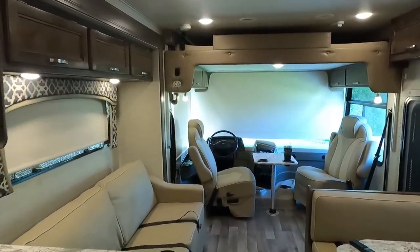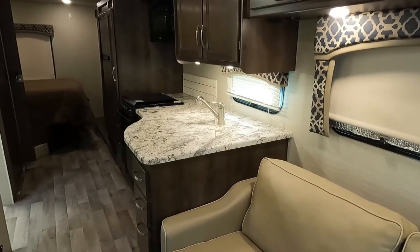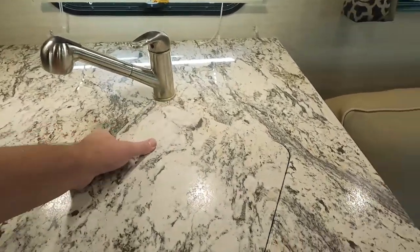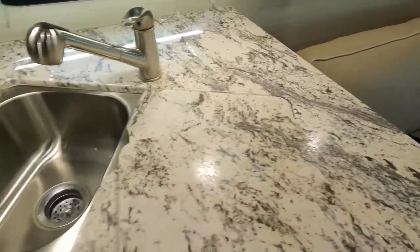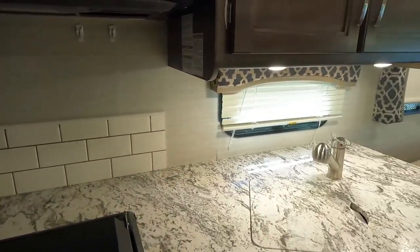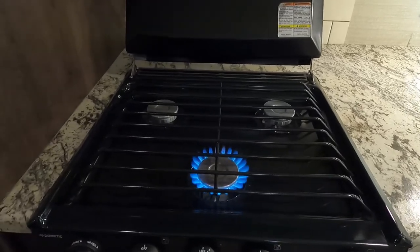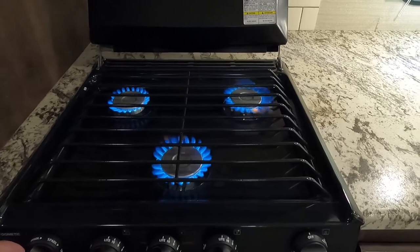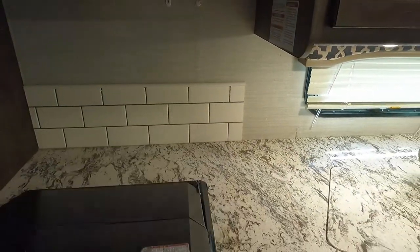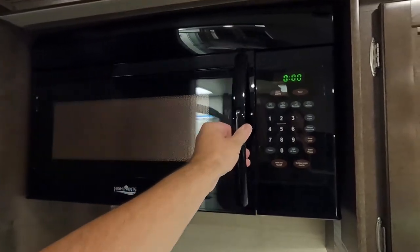Over the front seats there's an electric bunk bed we'll bring down in a minute. The kitchen has nice solid-surface countertops, stainless steel double sink with covers for extra counter space, and a three-burner cooktop — all three burners light up right away. There's also a full residential-size microwave oven. The housekeepers have cleaned everything; it's really clean in here.